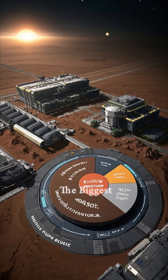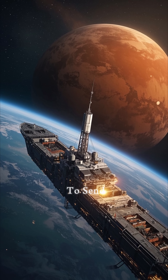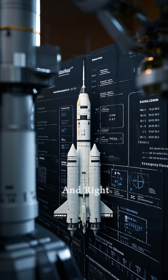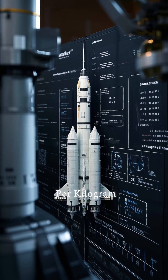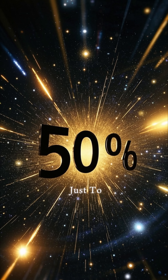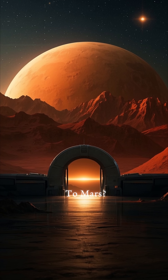The biggest cost of building this base will be the transportation. We'll need to send over 2,000 tons of stuff to Mars to build it. Right now, the cost of launching stuff into space is about two thousand five hundred dollars per kilogram, which means we would spend about five billion dollars just to launch everything we need. Who wants to come to Mars?